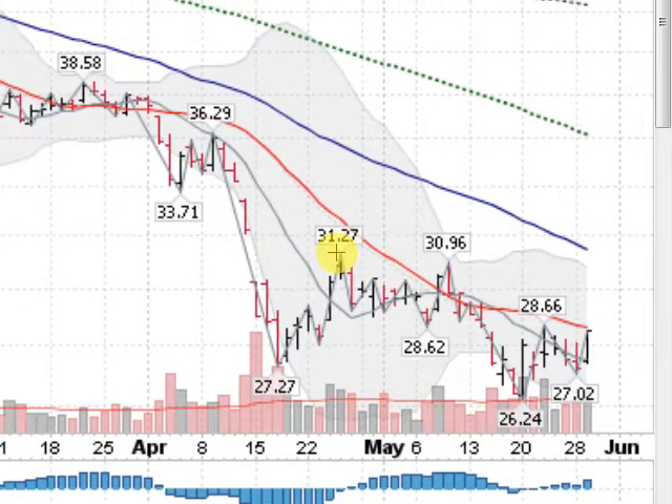Now, if we can get above 31.27, this double bottom pattern will have completed and we will have reversed the trend technically. So we're looking for that.